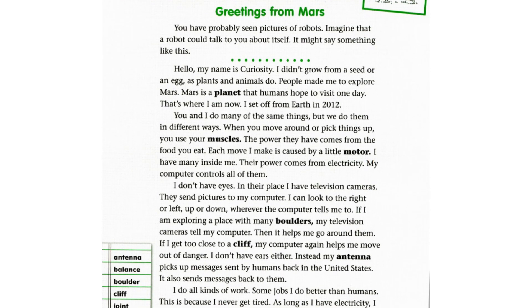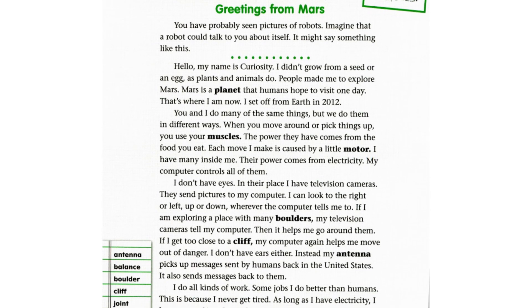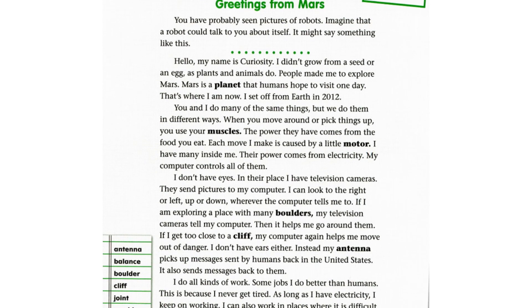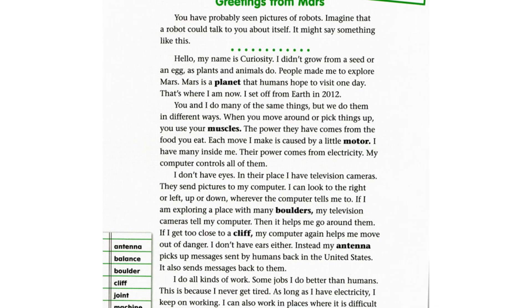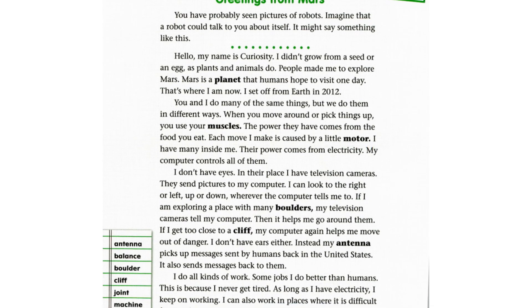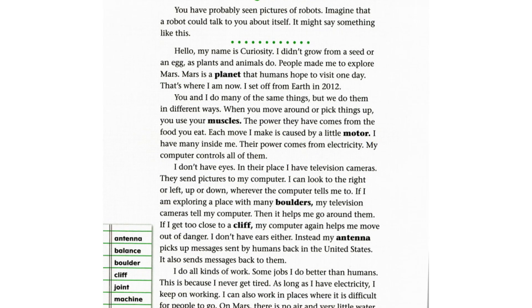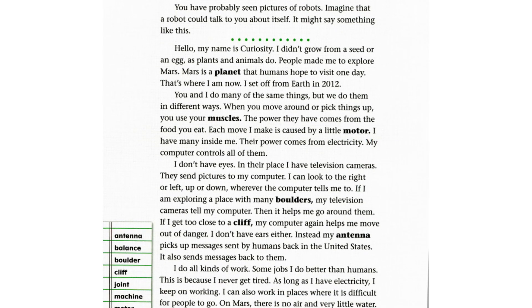I don't have eyes. In their place I have television cameras. They send pictures to my computer. I can look to the right or left, up or down, wherever the computer tells me to. If I am exploring a place with many boulders, my television cameras tell my computer, and then it helps me go around them.